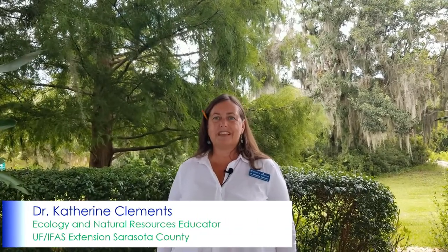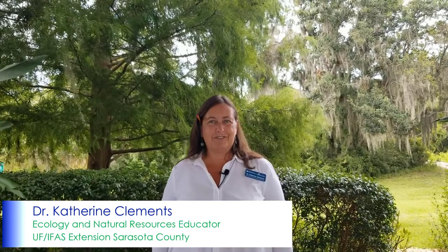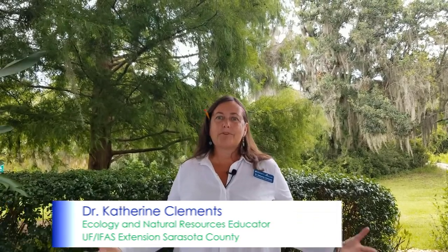Hi, I'm Dr. Katherine Clements, the Ecology and Natural Resources Educator here at University of Florida IFAS Extension Sarasota County. I am bringing to you today an episode of the LIFE program, Learning in Florida's Environment. And joining us as our guest speaker is Dr. Abby Turner. She's going to talk to you about microplastics and matter.